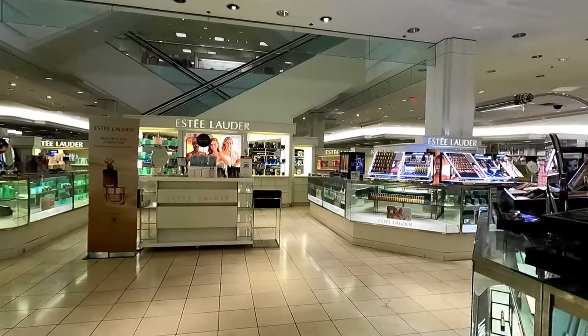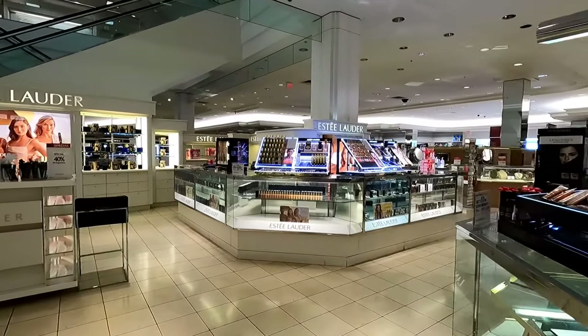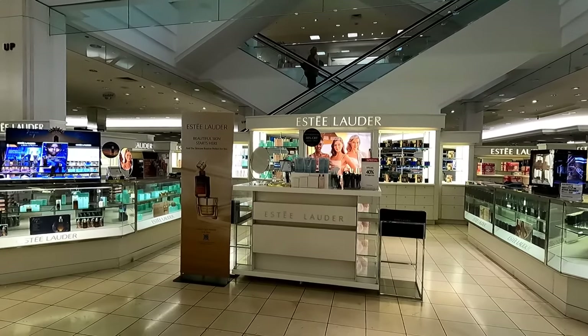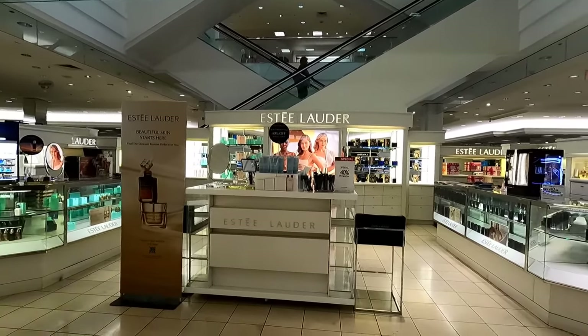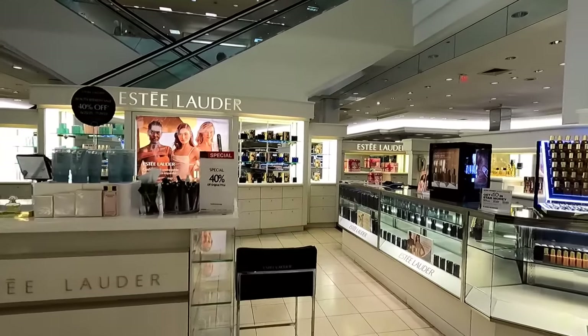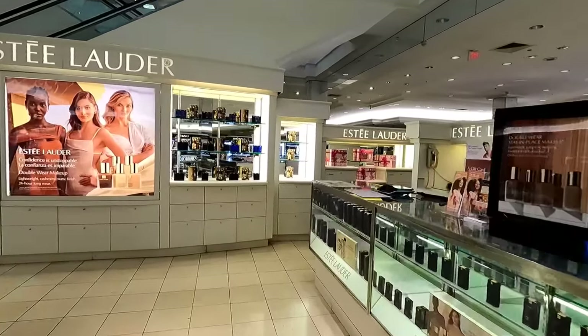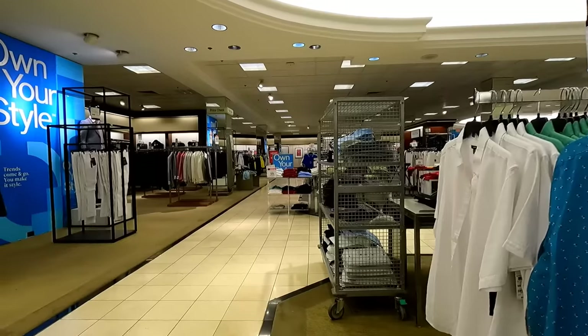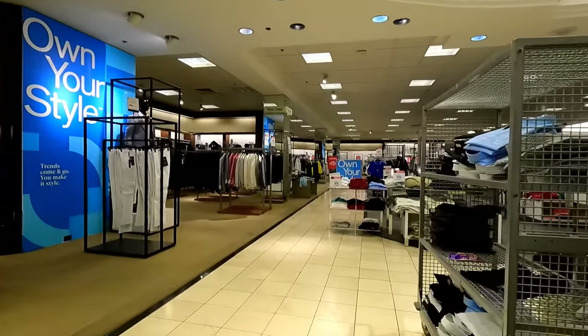All of that financial news made me want to go visit Macy's to see if that is all reflected in one of the stores local to me. I chose this store because it's probably one of my favorite Macy's to wander around. It's never been a busy store, and it's also very much kind of stuck in the 90s still, and we all know that I love places that are still stuck in the past.